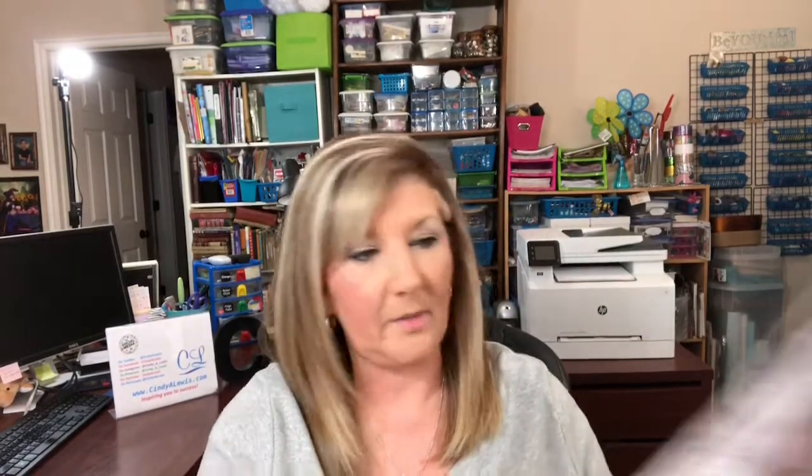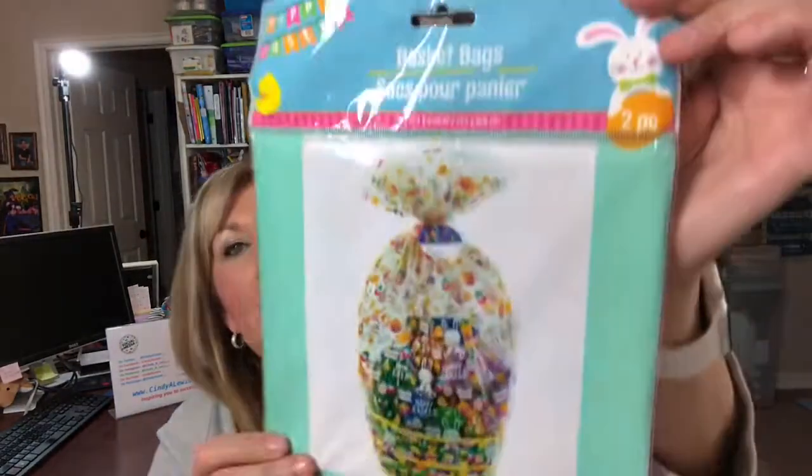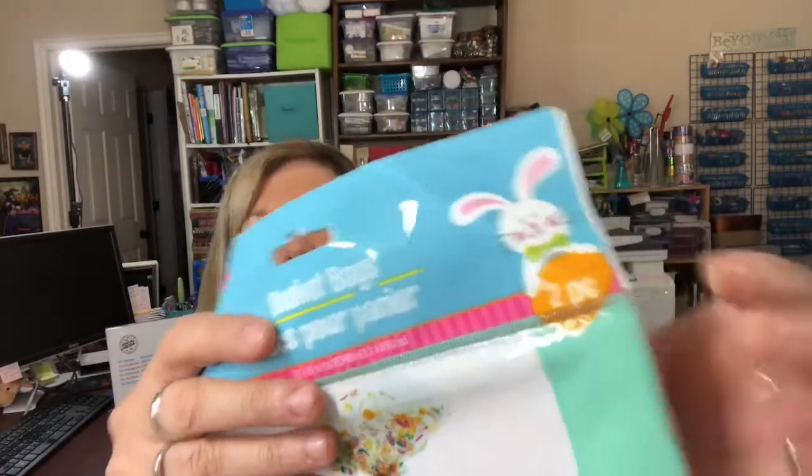I picked up a couple of basket bags. When I do gift bags I do a lot of those, so I keep these in stock. You get two in a package, which is 50 cents a piece instead of a dollar. I also got this one for Easter that has eggs on it — two in the package — and I'm going to put together an Easter basket. My gift basket videos are pretty popular so I'll probably film that.